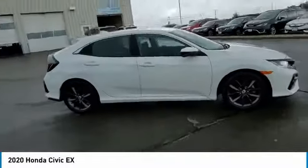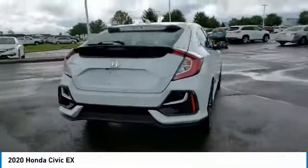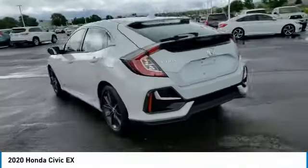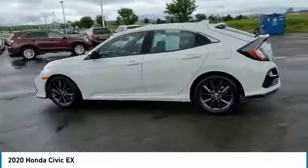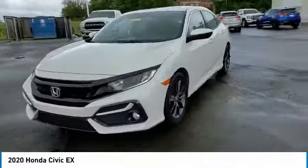Looking for the right vehicle? Check out the 2020 Honda Civic — practical, with awesome gas mileage and incredibly reliable. This vehicle has less than 25,000 miles. Here are some of this vehicle's great options.